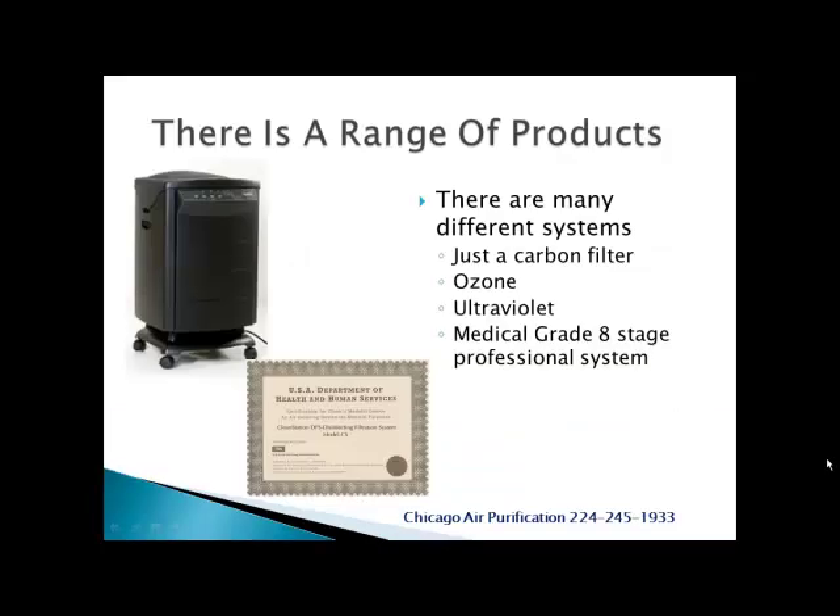Hello there, this is Tony D from Chicago Air Purification, and I wanted to today tell you about the results that one of our customers reported to us when they got a new machine.